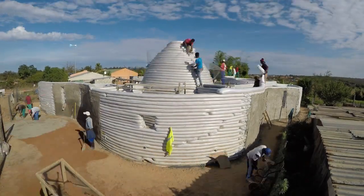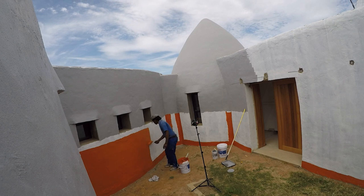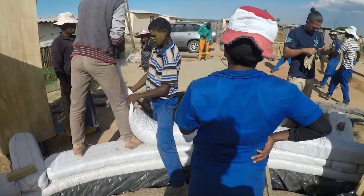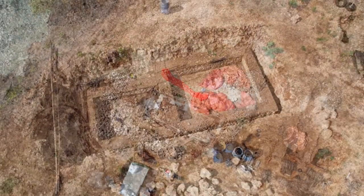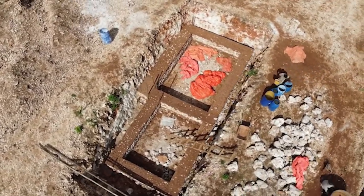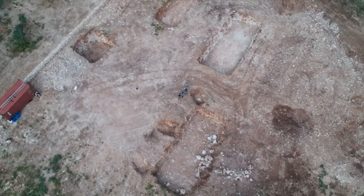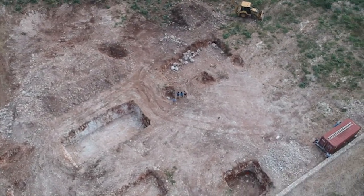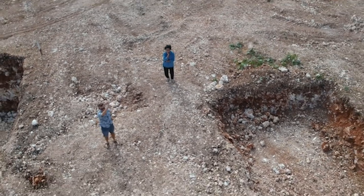We recorded the whole building being built in VR so that other people could experience what the build was like and how it impacted the local community. Virtual reality is something that we have been using to educate and to train people in earth architecture. We've used VR technology to build several of our buildings and recorded those buildings being made in virtual reality, then using that content to train people in different languages and different cultures so they can experience the buildings being built before they undertake the project.